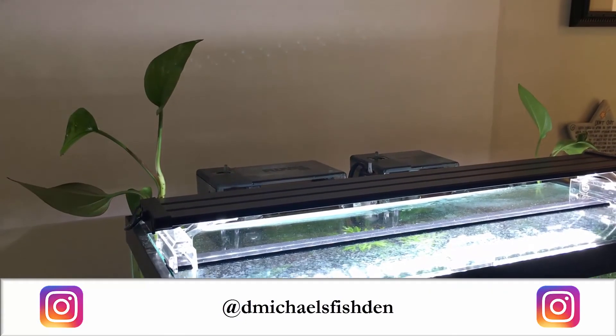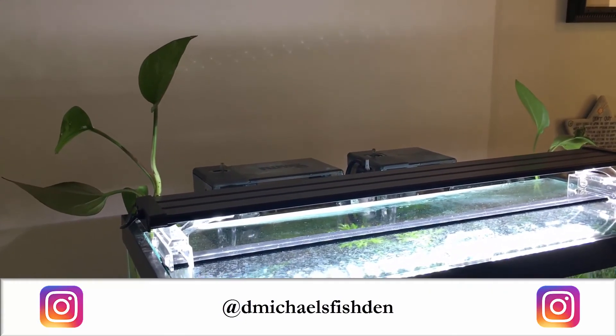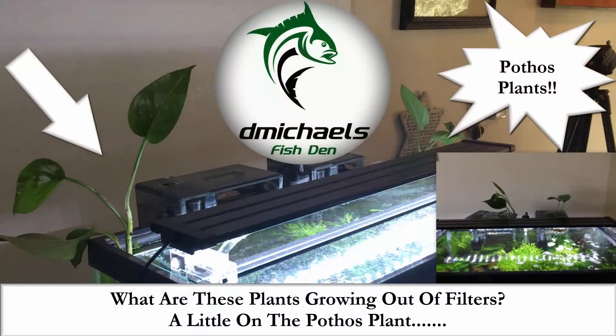Folks, the den is now on Instagram at dmichalsfishden. Join me if you are so inclined. Please like, comment, and subscribe for future content. I hope this was helpful, and thanks for watching.